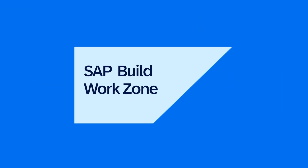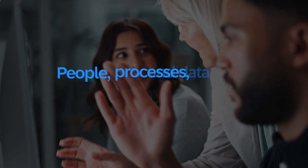Welcome to SAP Build Work Zone, your intelligent, role-based workspace where people, processes, and data come together.